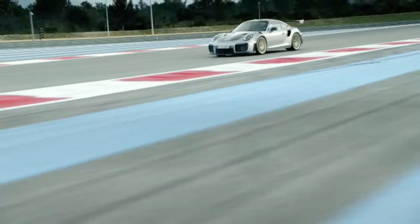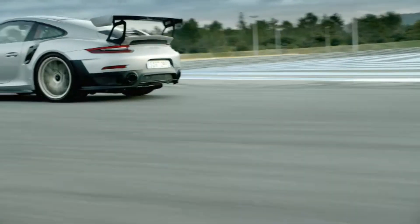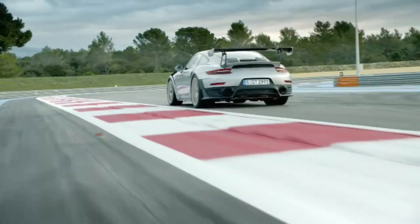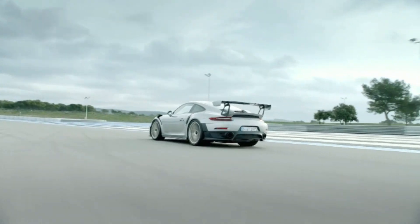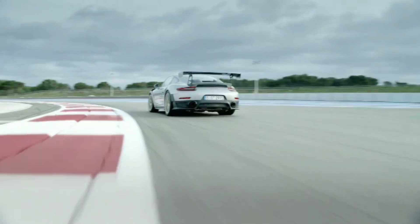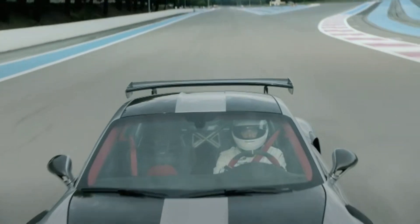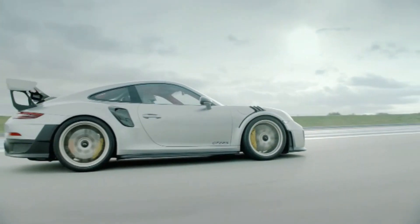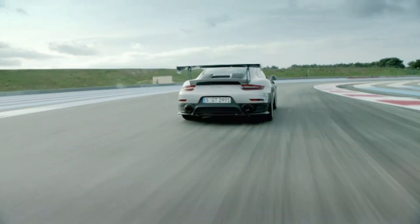The featured GT2 RS has the Weissach package, which reduces the weight by another 30 kilograms through additional use of carbon fibre and titanium parts. This includes the roof, anti-roll bars, and coupling rods on both axles made from carbon fibre, while the roll cage is made from titanium. The package also includes a set of magnesium wheels specifically made for the GT2 RS by BBS.